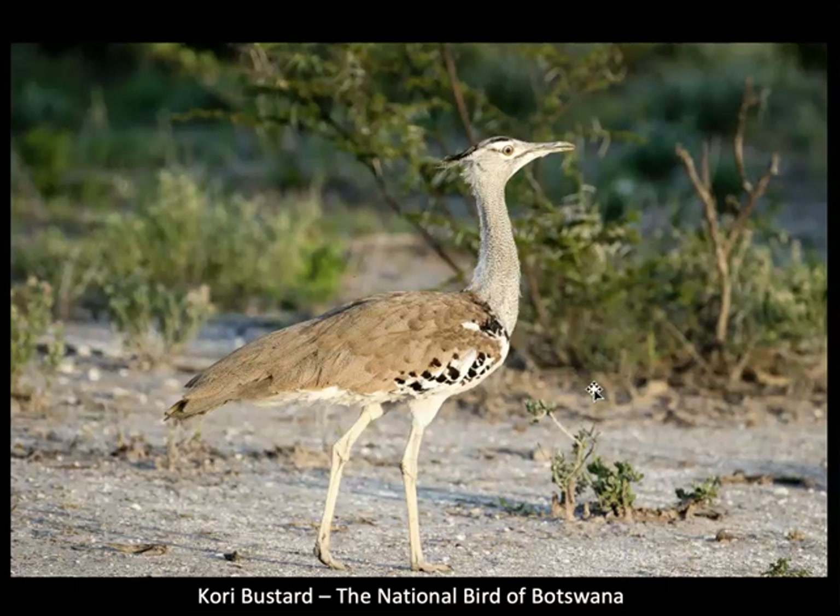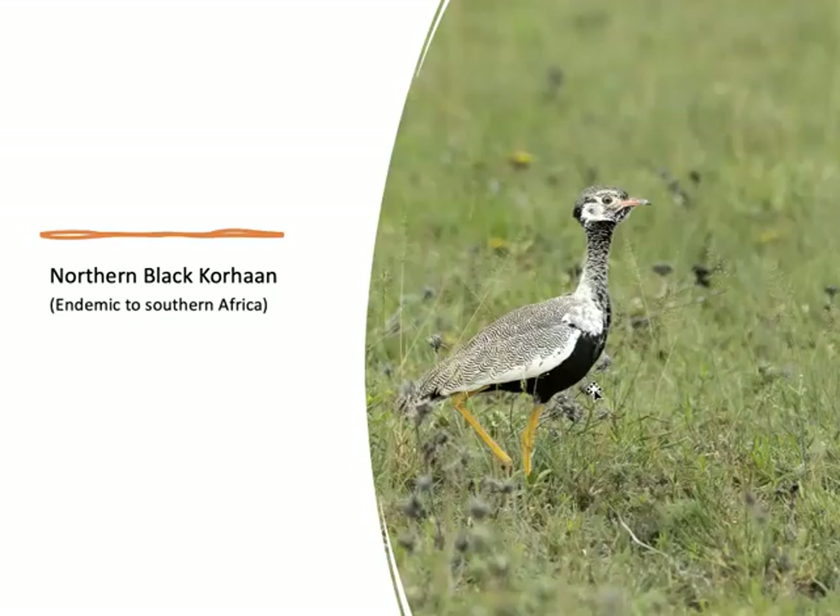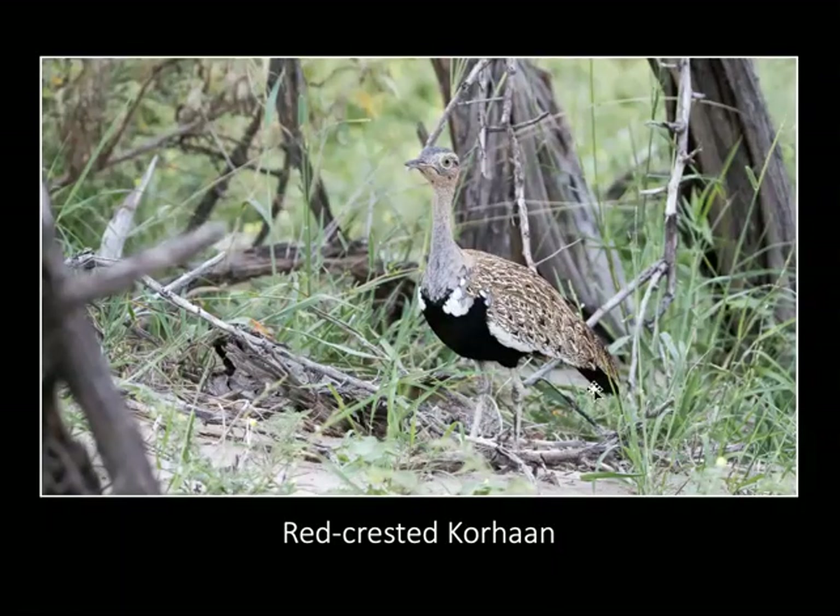One of the larger birds that we saw was the Kori Bustard. The Kori Bustard is the national bird of Botswana and it's the world's largest flying bird — the largest one known came in at 49 pounds. Also in the Bustard family, we saw the northern black Korhaan, which is endemic to southern Africa, and the red-crested Korhaan. All three of these birds are pretty large, pretty heavy birds.